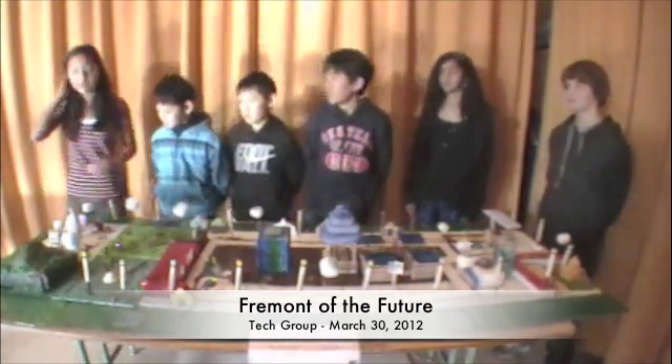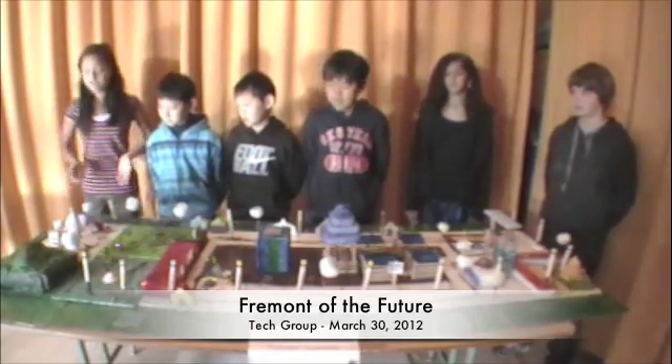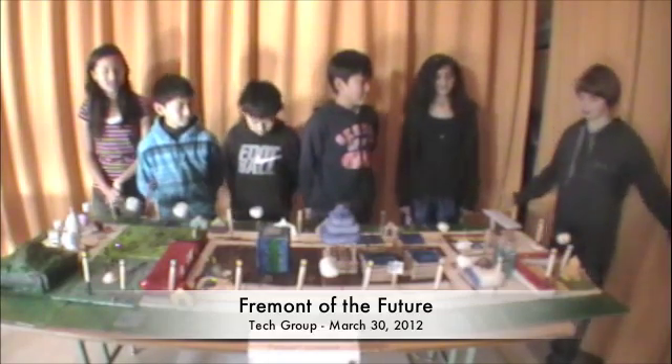Here we display our finest public art. This is our tourist attraction, the Mission Peak Museum, which also comes with a great gift shop.